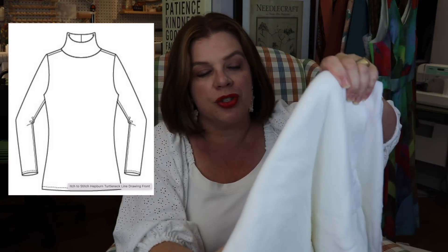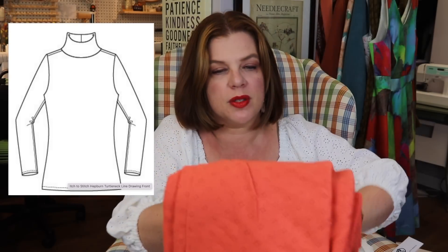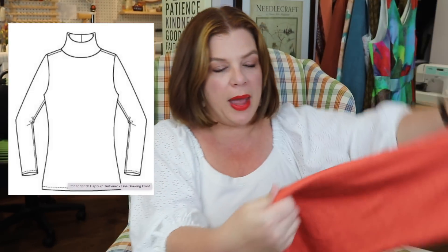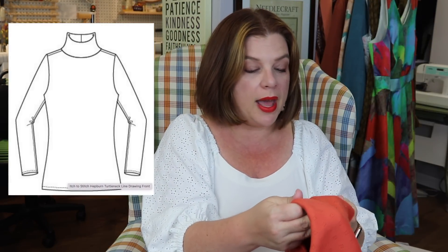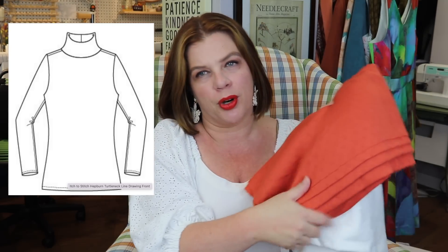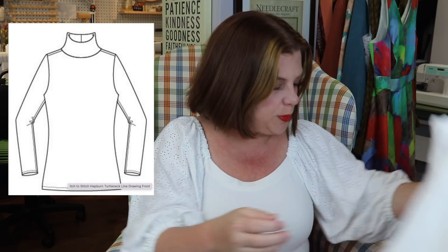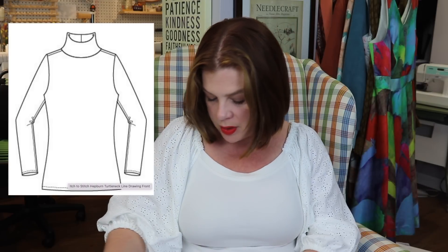Next are turtlenecks. I want to add two turtlenecks to my wardrobe to use as layering pieces. I like the Itch to Stitch Hepper turtleneck pattern and these are cotton jersey ponte — you can see the little slight texture pattern and the small holes in the fabric. I'm going to make these turtlenecks up because they'll make up really quickly. I've got ivory and then a burnt orange I think called brick, which is similar to my oranges. So these are for layering purposes this fall and winter.